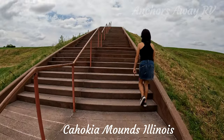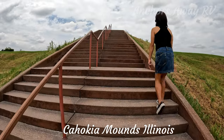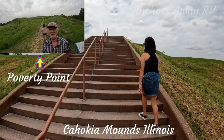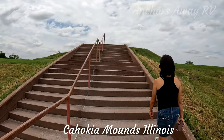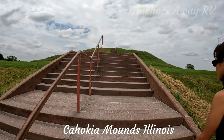Here we are climbing up Monk's Mound — there's a set of concrete steps, which is a vast difference to the ones at Poverty Point. The Poverty Point ones were just plastic infills. We're about to head up onto the first plateau, which is very similar to the Poverty Point plateau.